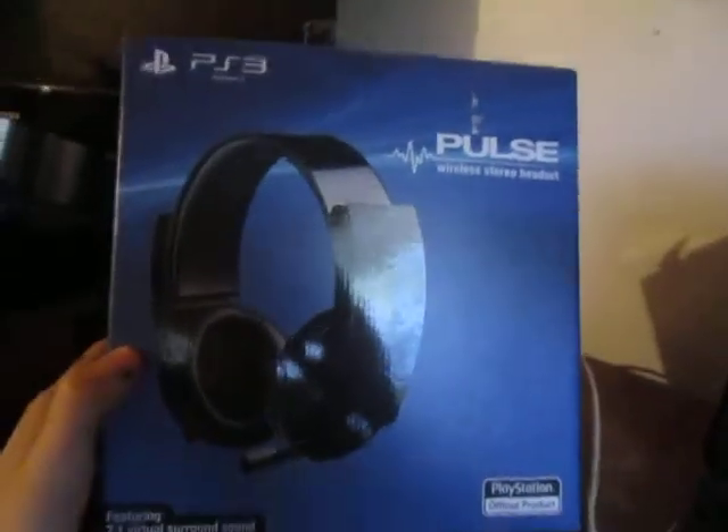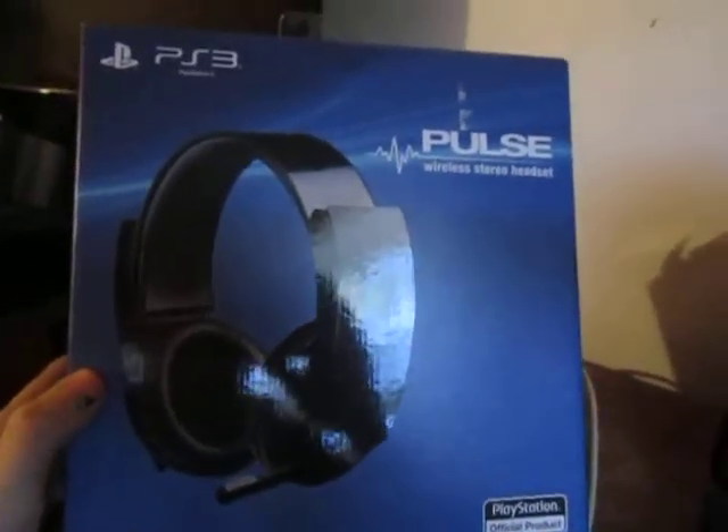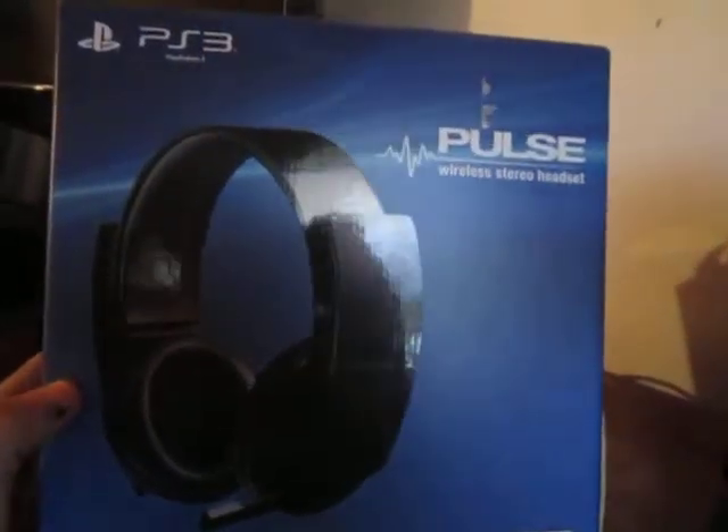This is a hundred bucks at GameStop. I will link GameStop's website in the description so you can check it out, or any website that sells this bad boy right here. And yes, if you guys are wondering, it's compatible with Mac, Windows Vista, and Windows 7.